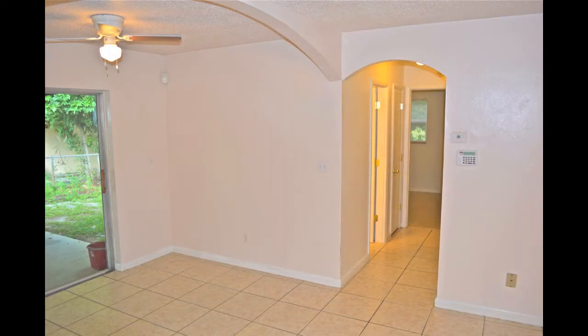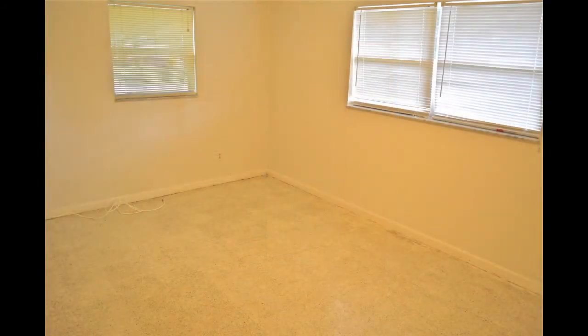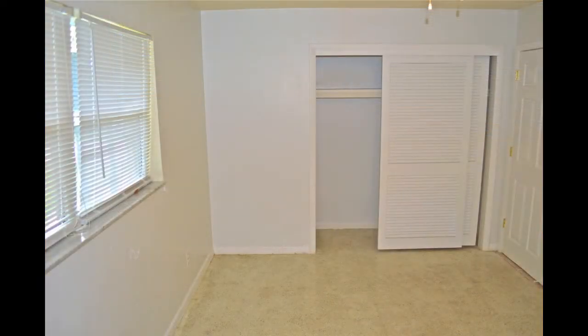An archway between the living and dining areas leads to the two guest bedrooms and bath. The first bedroom, with a terrazzo floor, measures 15 by 10 feet, has a ceiling fan and light, and two windows. A six-foot wide window overlooks the front yard and a three-foot wide window overlooks the side yard. The closet with sliding doors and a wood shelf measures seven feet long.